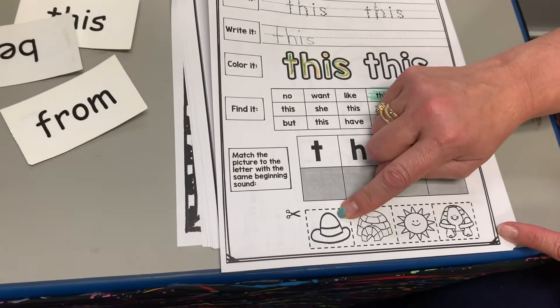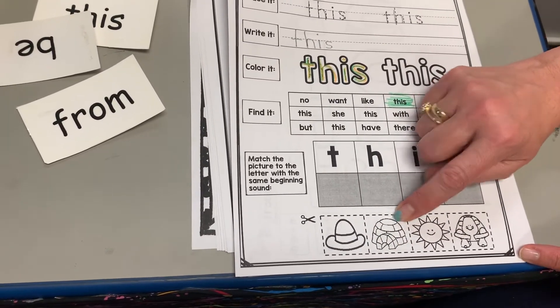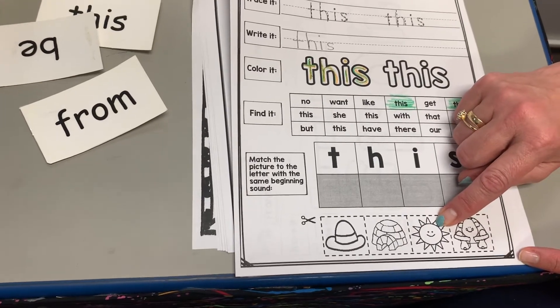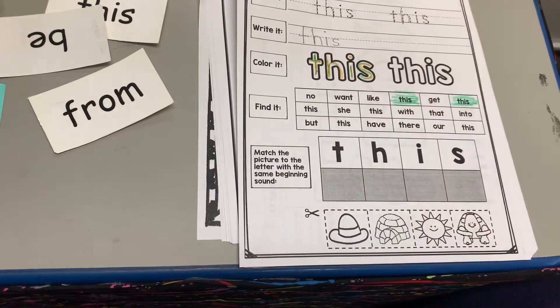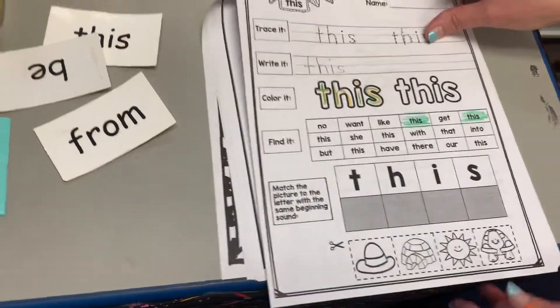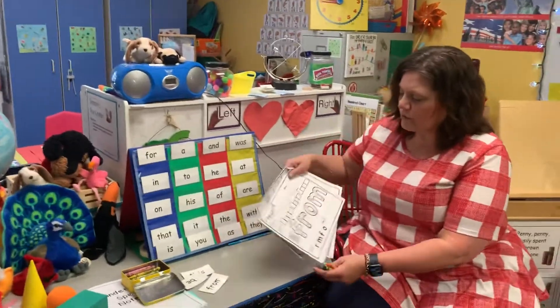You've got 'hat,' which is an H sound; 'igloo,' which is an I sound; 'sun,' which is an S sound; and 'turtle,' which is a T sound. Figure out where to put them. And then the last page is a different one for the word 'from.'